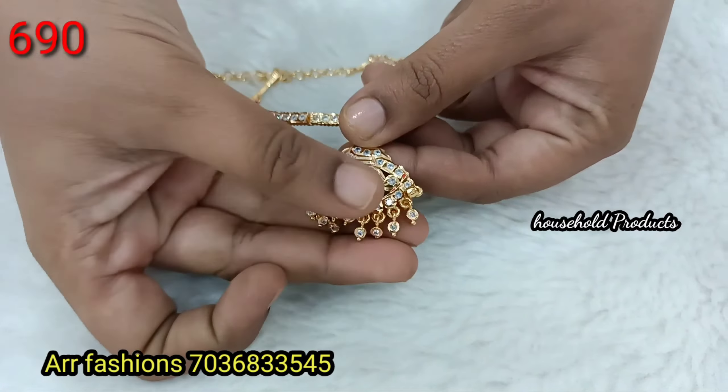Next, a simple and classy gold replica design with ruby and white combination stones. Each chain has green stones for a beautiful pendant. Exact gold polish with big size earrings, just 1190.